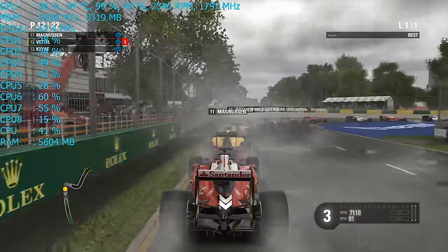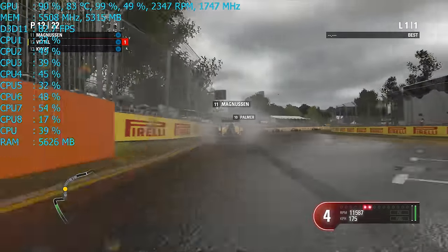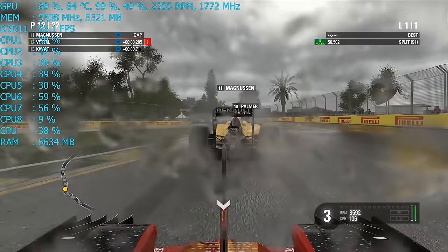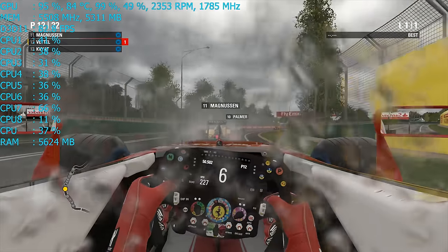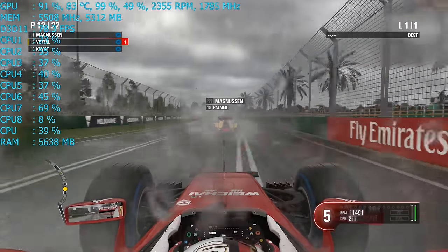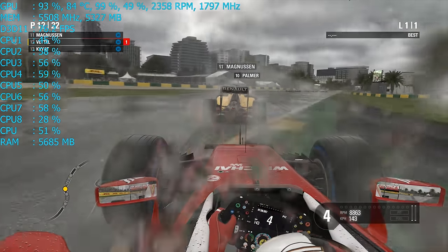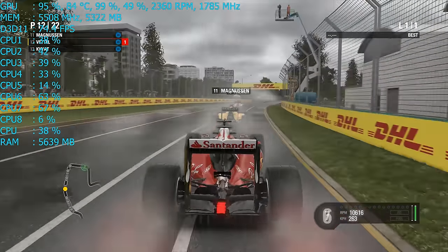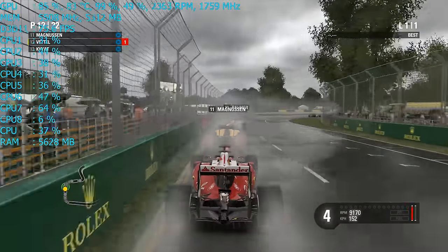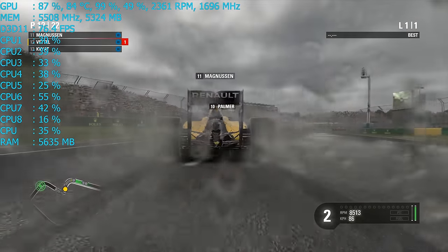I wouldn't say NVIDIA's GTX 1080 Ti Founders Edition is loud when gaming, but you can certainly hear it over your case fans. Under load, the fan ran at 50% capacity, spinning at 2,400 RPM. The card pumps out some serious heat — load temps quickly reached 80 degrees before maxing out at 84 degrees. At this temperature, the card would hold an operating frequency of at least 1,670 MHz. Note that I did remove the cooler and wiped the thermal paste off during the unboxing, but Kevin over at Tech Showdown confirmed operating temperatures of around 83 degrees, so I don't think this influenced the results too much.